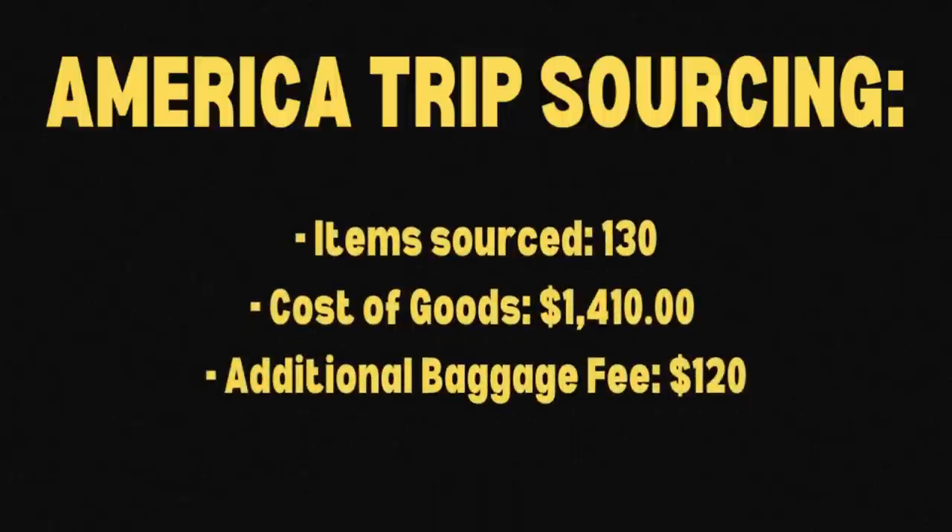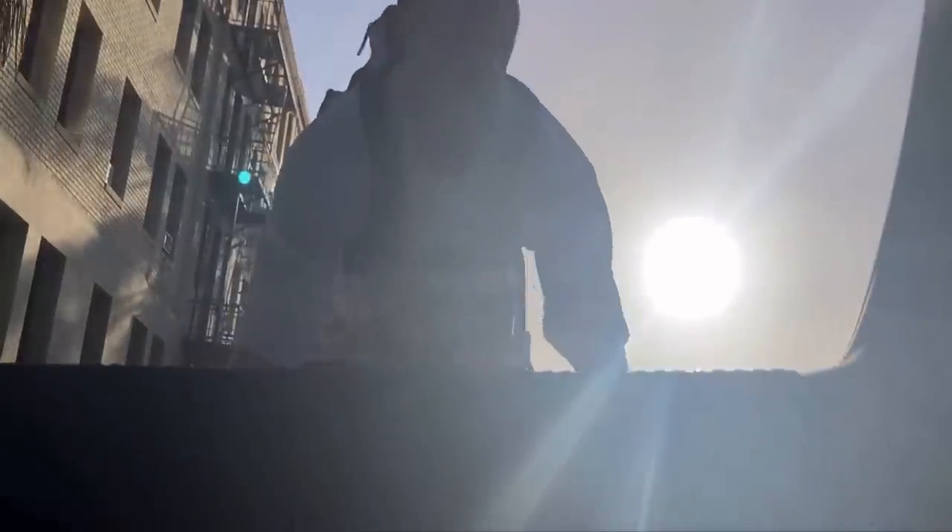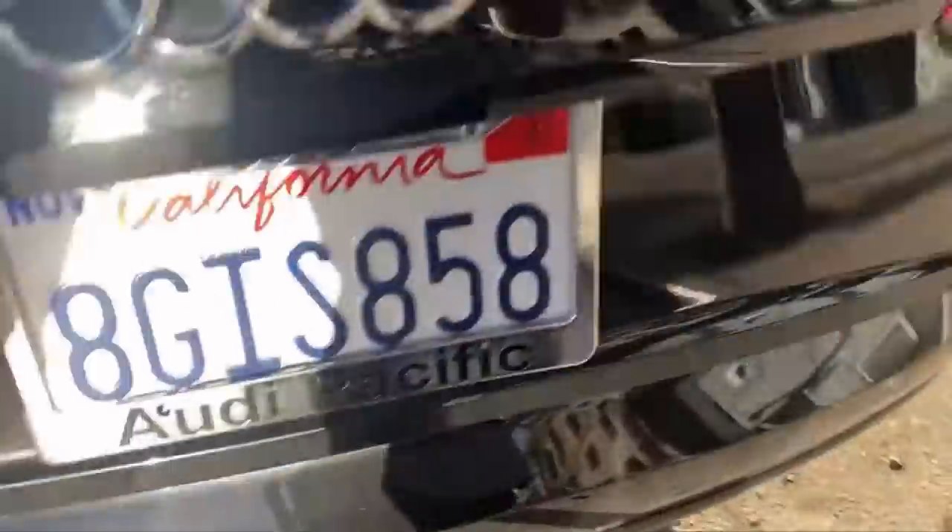Here are the numbers on what took place while I was away. I ended up sourcing 130 items and spent $1,410. But I needed to buy an extra bag and pay for additional luggage to get all of it back — about 58 or 59 kilos worth of stock. That extra luggage fee was about $120. So $1,410 plus $120 — I basically spent $1,530 Australian to bring back 130 listings for eBay.